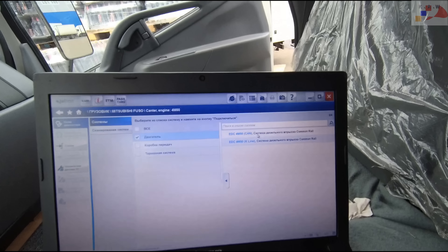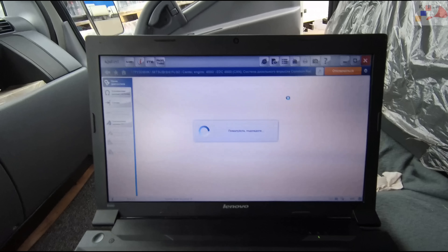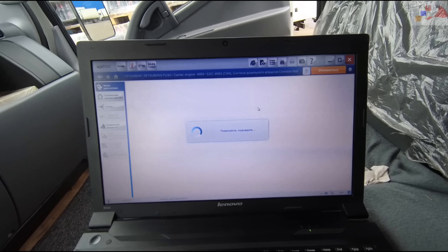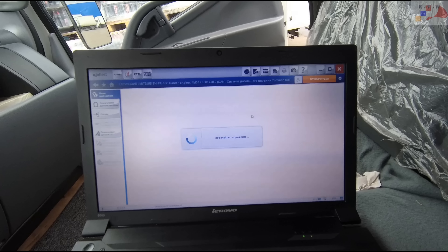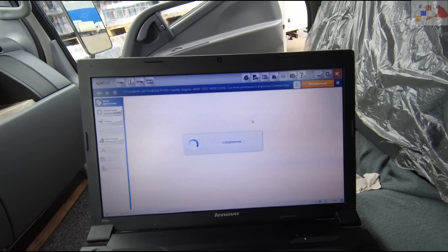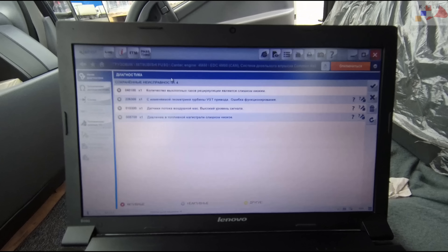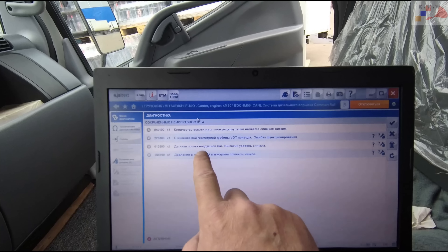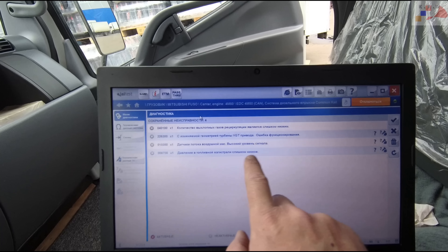A test with the scan tool. The connection has been established. We've got VGT turbines. The gas supply pressure through the air intake is too low.